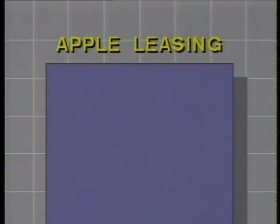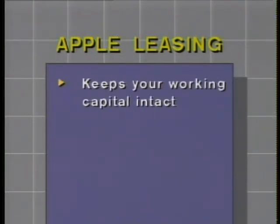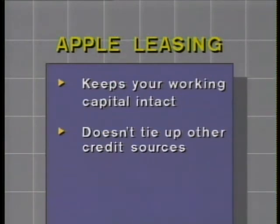If you're considering an Apple personal computer system for your business, you should consider Apple leasing. Apple leasing leaves your valuable working capital intact. Apple leasing doesn't tie up your bank credit line or other credit sources. You may be eligible for tax benefits, like the investment tax credit.